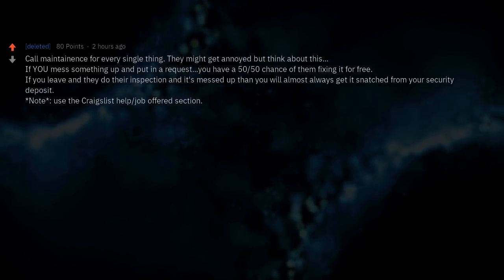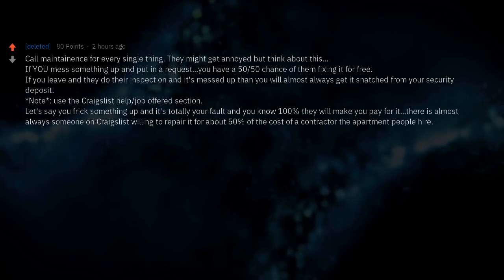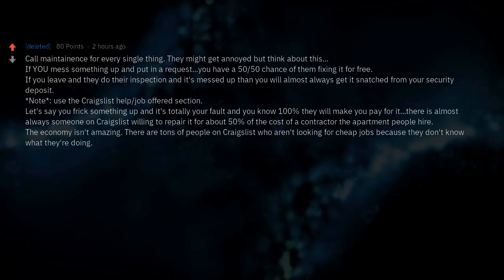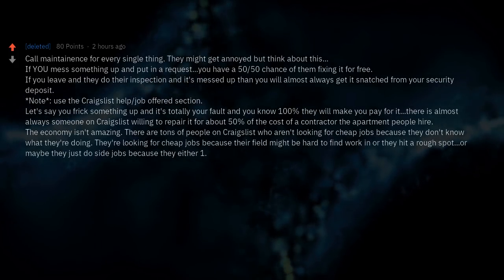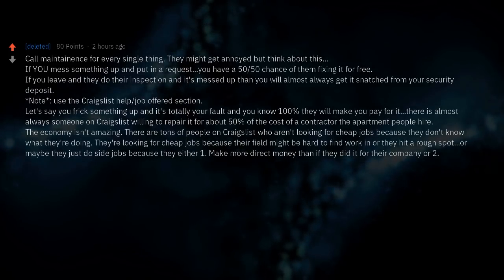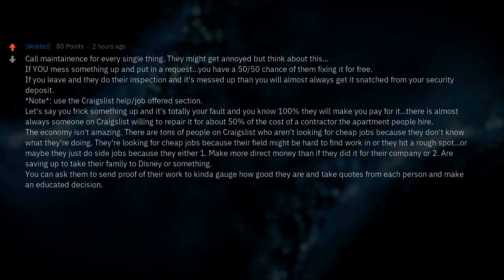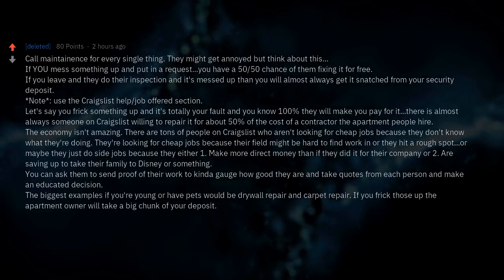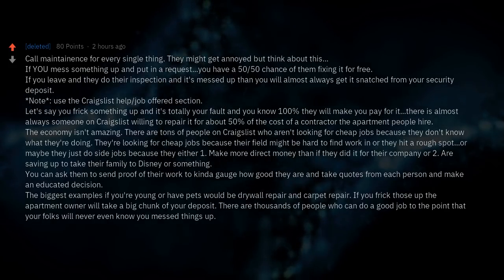Use the Craigslist jobs/services section. If you mess something up and it's totally your fault, there is almost always someone on Craigslist willing to repair it for about 50% of the cost of a contractor the apartment would hire. There are tons of skilled people looking for side jobs — ask them to send proof of their work, take quotes, and make an educated decision. The biggest examples if you're young or have pets would be drywall repair and carpet repair. If you mess those up, the apartment owner will take a big chunk of your deposit.